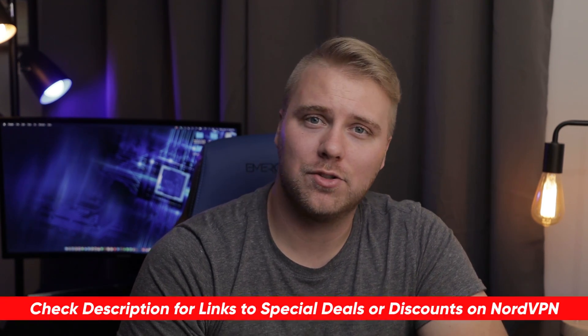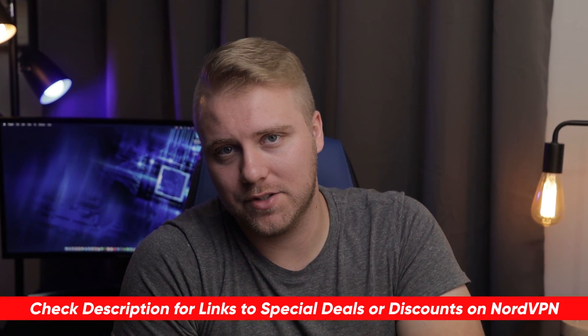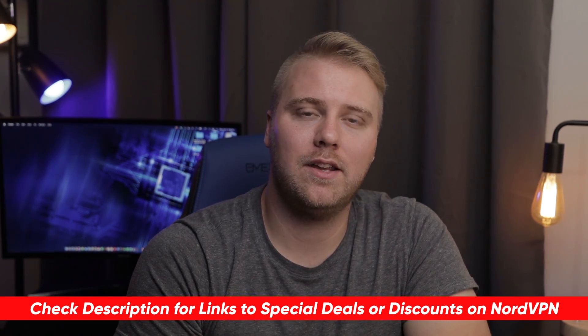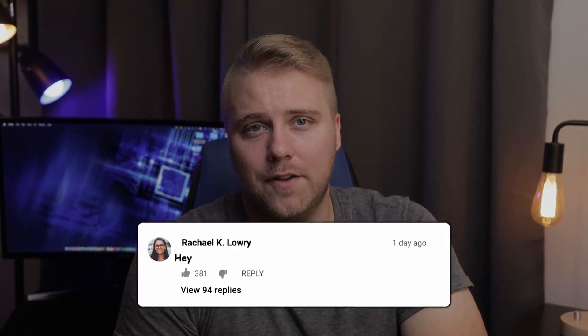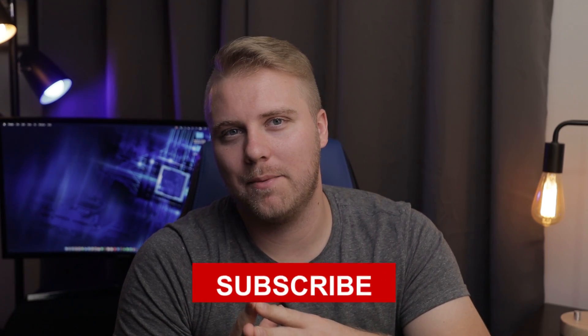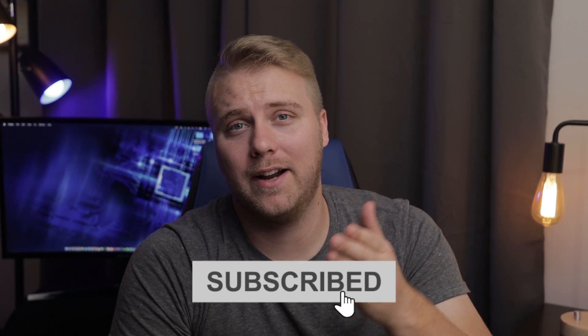Hopefully this video was helpful. If so, please feel free to give me a thumbs up, as that always makes my day. And just a reminder, if you are interested in giving NordVPN a try, please be sure to check out the special discount links in the description below so you can save some extra money. If you have any questions, please don't hesitate to leave a comment. And if you're a new subscriber, welcome to the Cyber Family. Alright guys, be safe out there, and I'll look forward to seeing you in the next video.